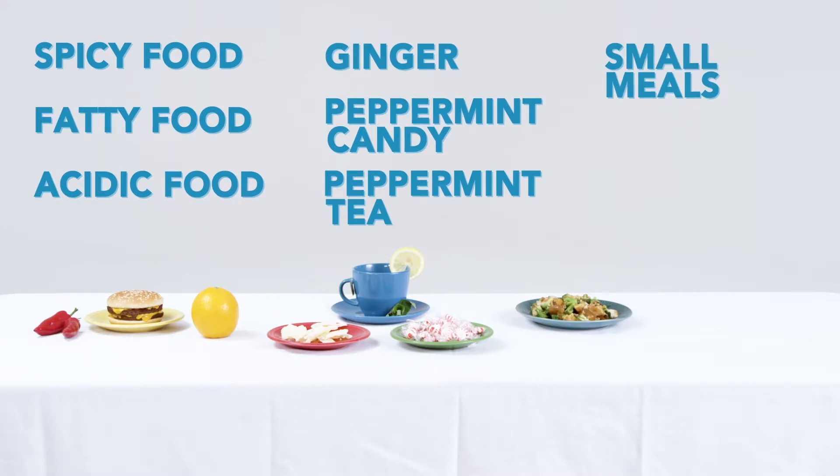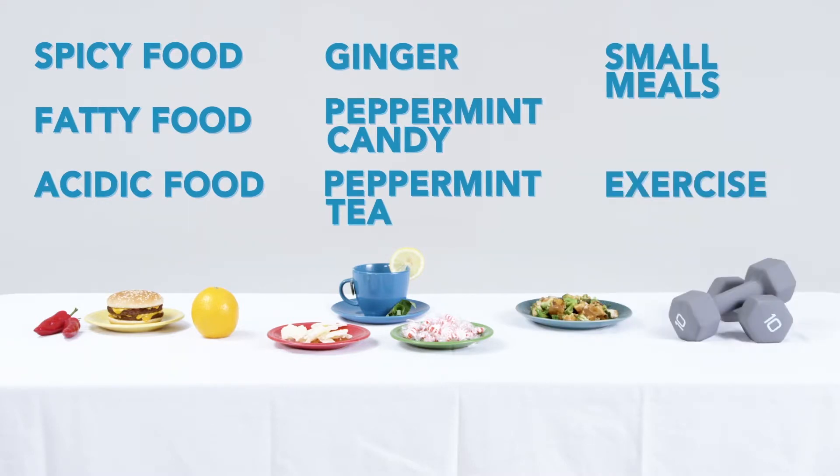Small frequent meals and light to moderate exercise can also be helpful. If weight loss due to nausea and vomiting becomes a problem during treatment, your physician may refer you to one of our registered dietitians to assist with your nutritional needs. If you are taking nausea medication and are still experiencing uncontrolled nausea or vomiting, you should contact your physician right away.